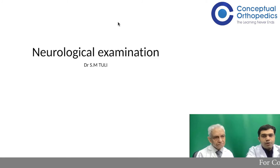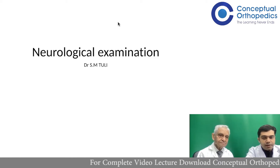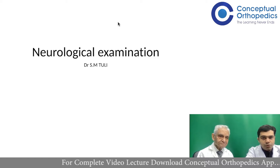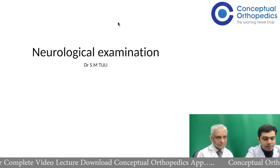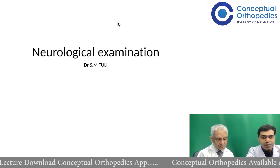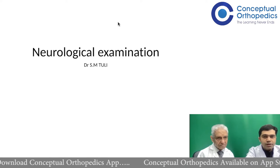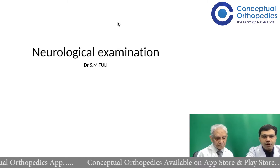Greetings friends, I'm Dr. Naufel from Conceptual Orthopedics and today we have Professor Dr. S.M. Tulisar with us to discuss the neurological examination in orthopedics. As orthopedicians, neurological examination should be part and parcel of your daily OPD examination and even in the wards. We'll be talking about the importance of neurological examination and focusing on key points you must keep in your daily practice.